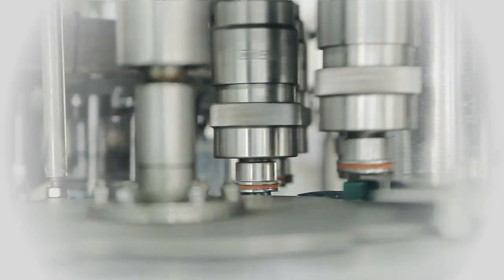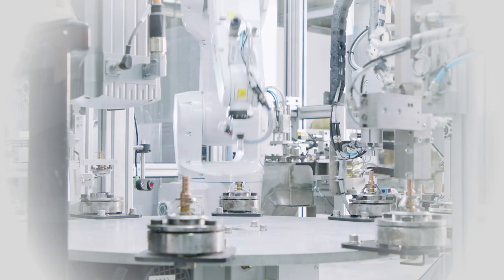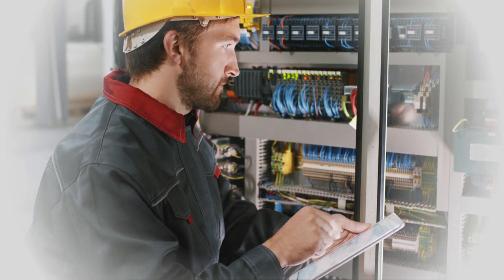Misumi is well known for high quality mechanical components for a variety of machinery, but did you know that we have an extensive line of complementary electrical products to complete your bill of materials?